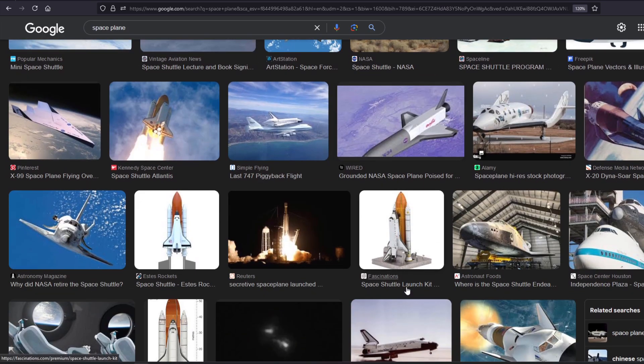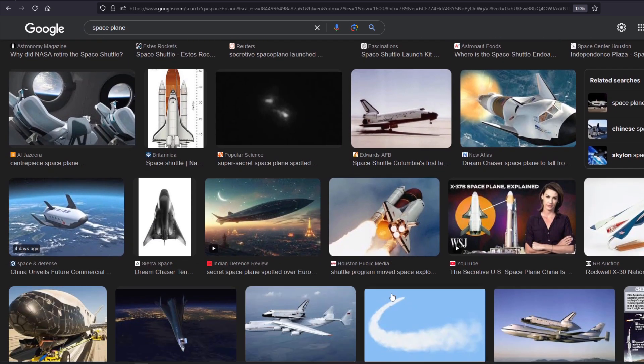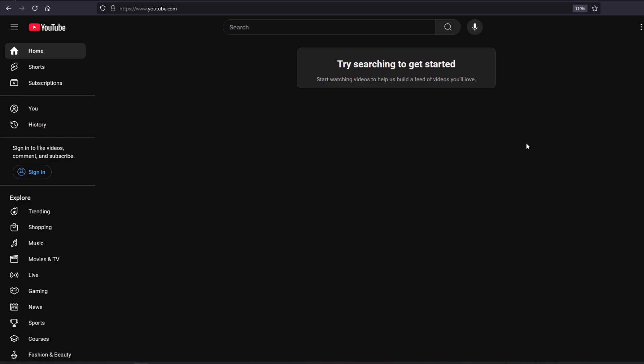It's just a bunch of experience and things that I've seen, and then I put it all together to make my own stuff. And of course, during the process of building, I'll come up with my own cool stuff. That's how you make stuff. Before I end the video, I wanted to show you guys something really cool.